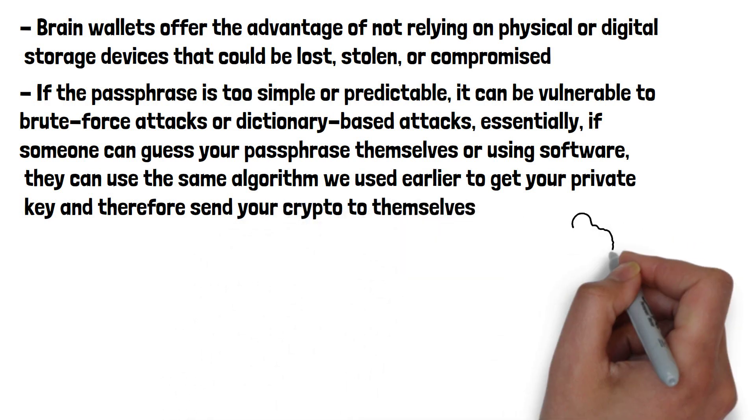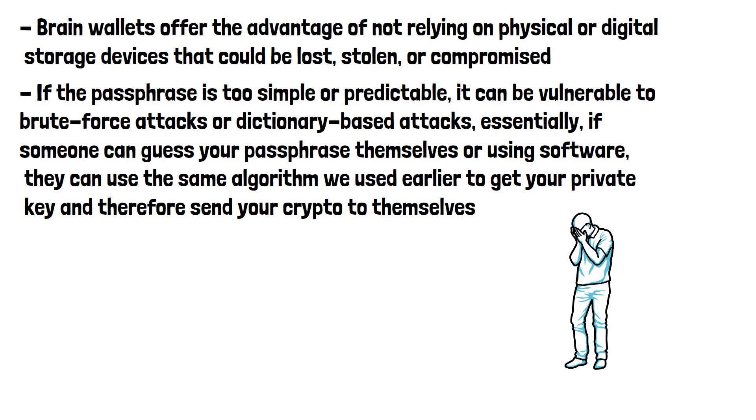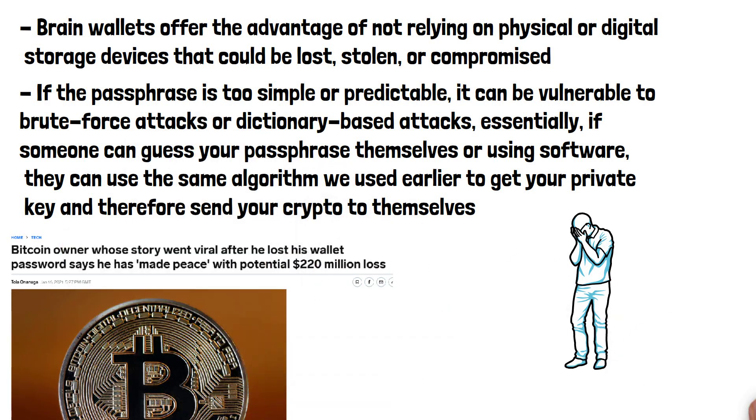Additionally, if the user forgets or misplaces the passphrase, they may permanently lose access to their funds. There is no option to call customer support or anything of that sort — your crypto is inaccessible forever if you forget the passphrase. It's important to note that the use of brain wallets requires careful consideration of security practices, including choosing a strong passphrase and taking precautions to protect against unauthorized access or theft.